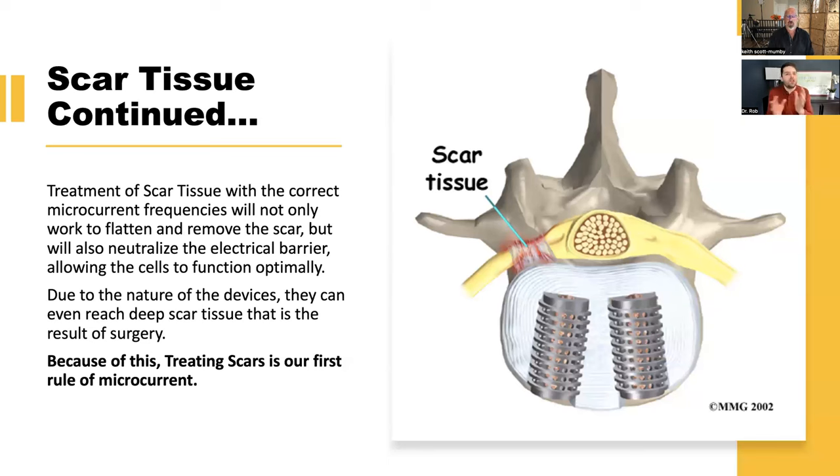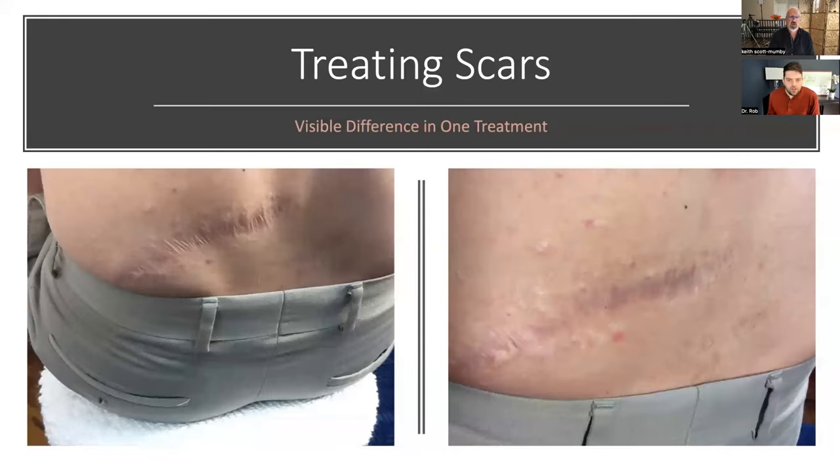Treatment with the correct microcurrent frequencies will actually flatten and remove scars — so you won't have to see them anymore — and it also neutralizes the electrical barrier, allowing cells to function optimally. The devices are designed to reach even deep scar tissue resulting from surgery. No matter what you're dealing with, treatment of scars is the first rule. One demonstration: a cameraman took off his shirt for treatment, and after just one three-minute treatment, the bands of scar tissue had broken up and the scars smoothed out as the tissue changed before everyone's eyes.